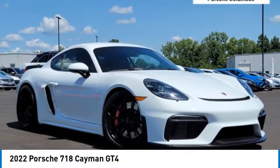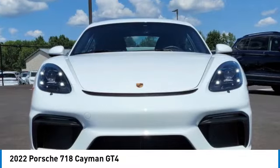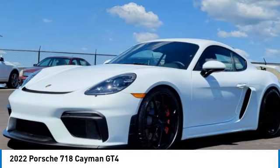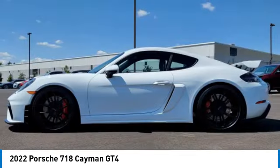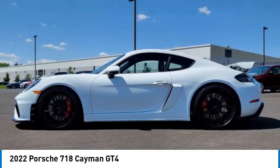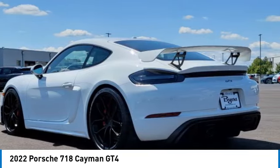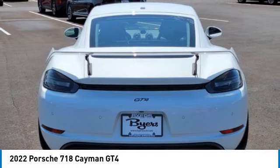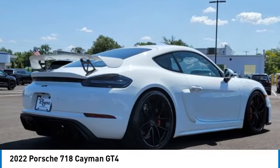We are pleased to show you the 2022 Cayman. The design of the Cayman models benefits from their distinctive sporty character. Their performance potential is obvious at first sight, for these are true specimens of force and athleticism. Individual styling features help to define the Cayman so impressively.